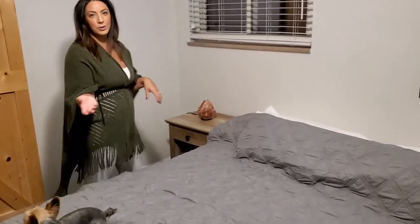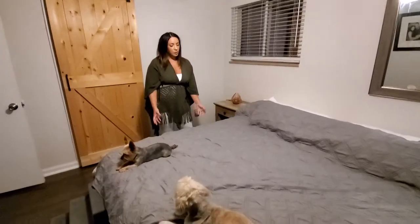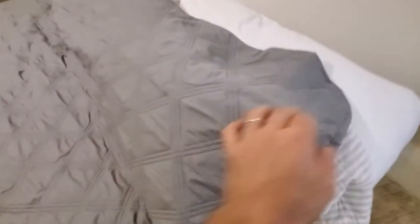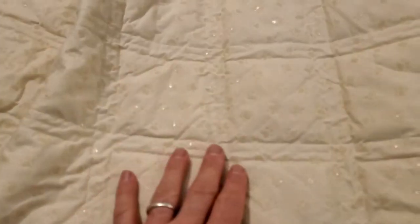We just recently got a puppy and he was peeing right on the bed. So we broke down and got this cover, and it's been literally a lifesaver ever since. The pee was just pooling up on it.